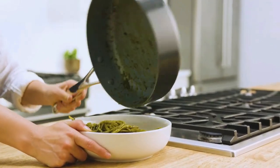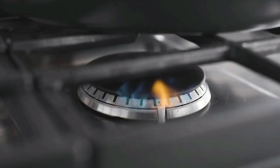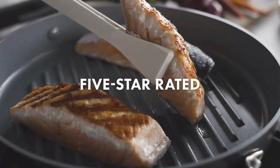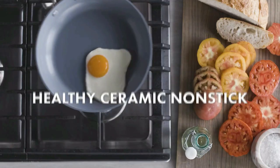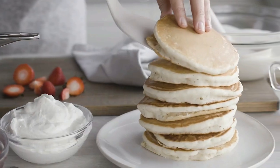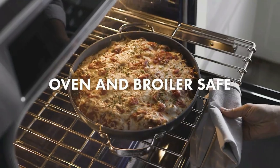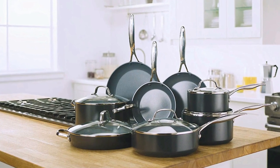Each piece in this collection is finished with a signature healthy ceramic non-stick coating, which is metal utensil safe. The Thermal and Minerals Pro Ceramic Non-Stick Coating is free of PFAS, PFOA, lead, and cadmium and won't release toxic fumes at any temperature, so you can make any meal healthier. Versatile and durable, this coating can do what other non-stick coatings can't — sear, braise, or deglaze. These pans make cooking effortless.